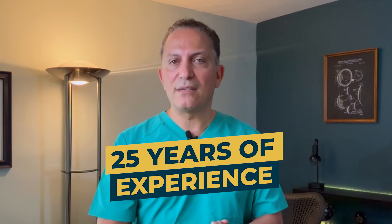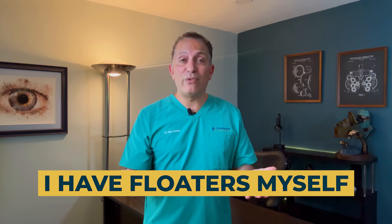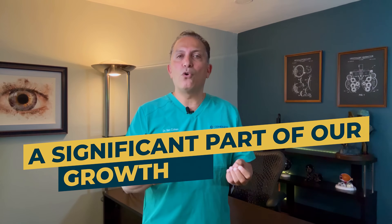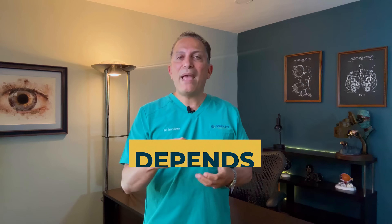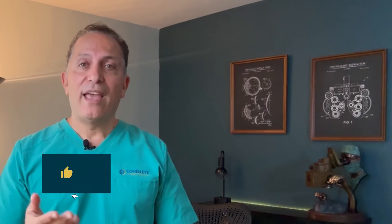In my 25 years of experience, I find that more than 99% of floaters don't require any treatment — people get used to it with time. I have floaters myself and I didn't treat them. A significant part of our growth as humans depends on our ability to embrace the imperfect. If you enjoyed this video, please subscribe for more videos like this and hit the like button. If you have any questions or comments, I would love to see them in the comment section below.